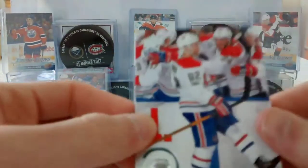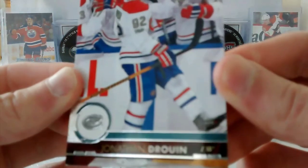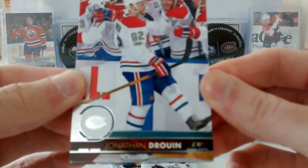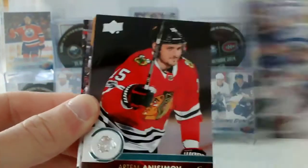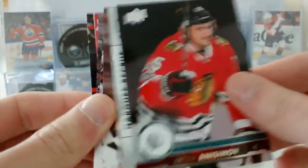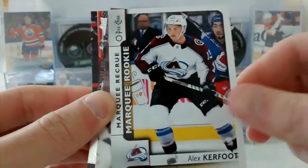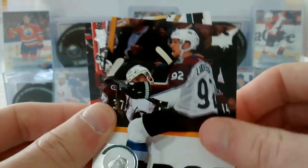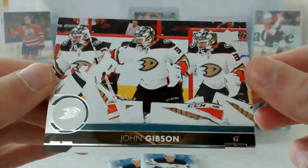Alright, so we have Jonathan Drouin, Brock Nelson, Artem Anissimov, and an Alex Kerfoot marquee rookie. So our second Colorado Avalanche card. Drew Stafford, Gabriel Landeskog, Bobby Ryan, and John Gibson — a very nice card.